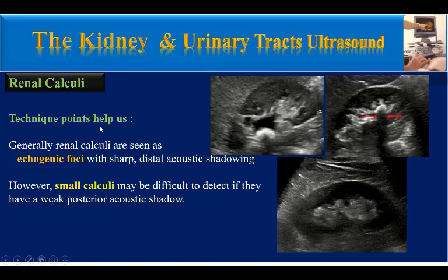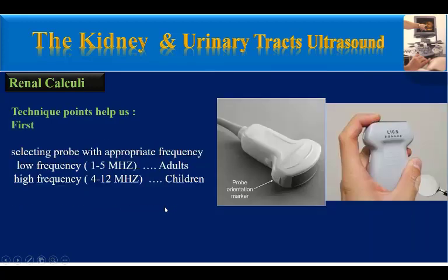Which technique points can help us to detect renal calculi better? Generally, renal calculi are seen as echogenic foci with sharp distal acoustic shadowing, like this shadow. However, small calculi may be difficult to detect if they have a weak posterior acoustic shadow. The first technique is selecting a transducer with appropriate frequency — we must use a curvilinear low-frequency transducer for adults and a linear high-frequency transducer for children.